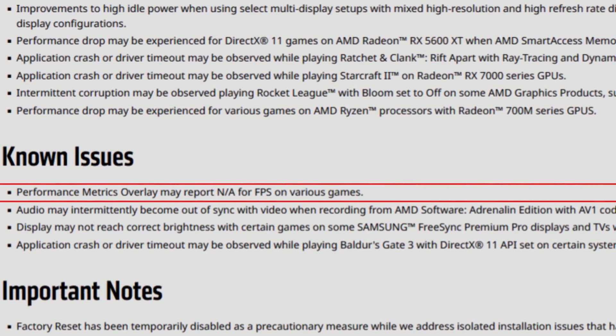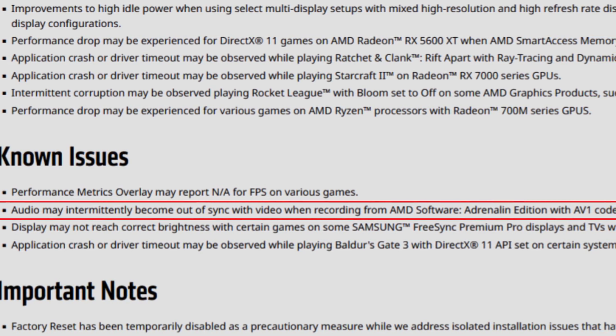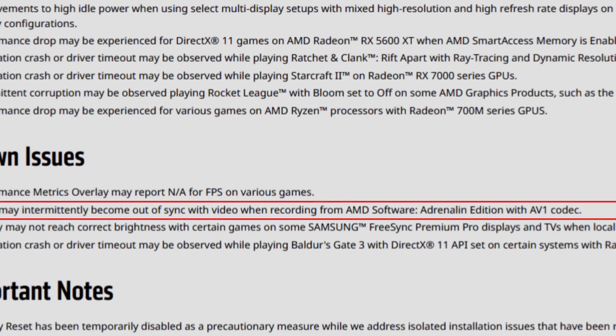Now for the known issues — not everything is perfect. First, the performance metrics overlay may report N/A for FPS on various games. Second, audio may intermittently become out of sync with video when recording from AMD Software Adrenaline Edition with the AV1 codec. AV1 is only supported on the RX 7000 series, so this is mainly a 7000 series issue — though when I tested with these drivers, my AV1 and HEVC codecs had audio perfectly synced, so it doesn't affect all users.